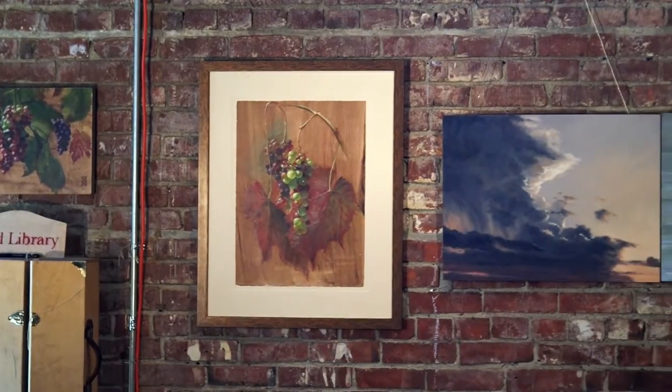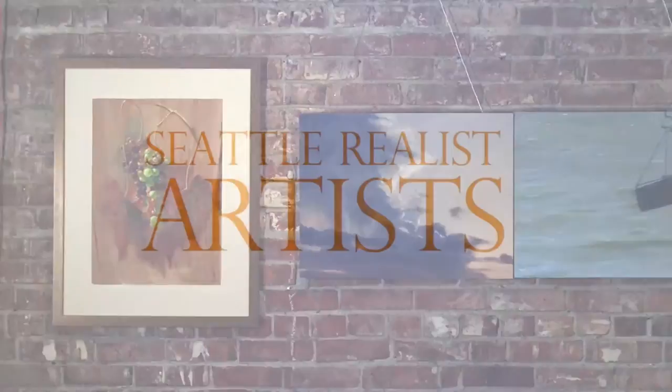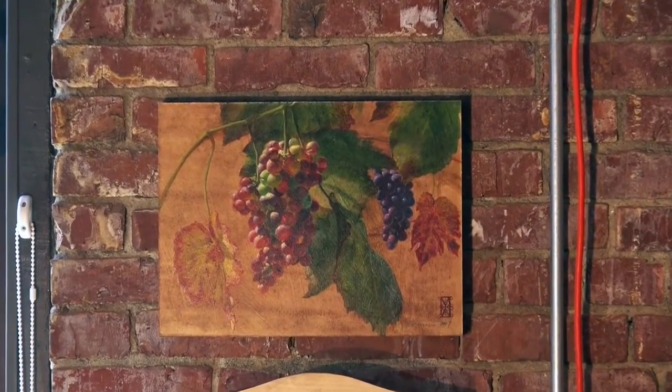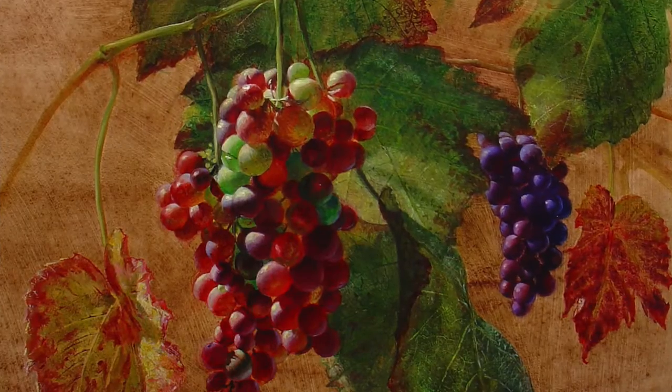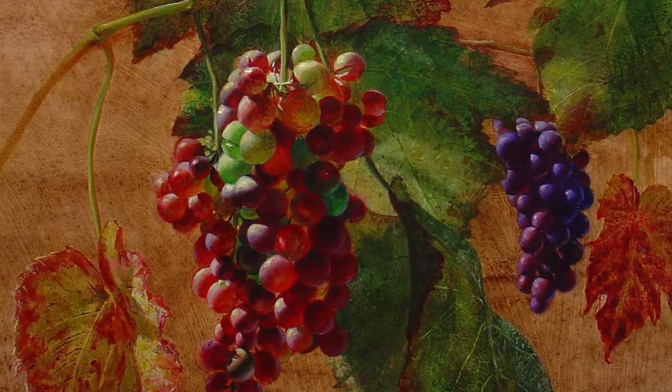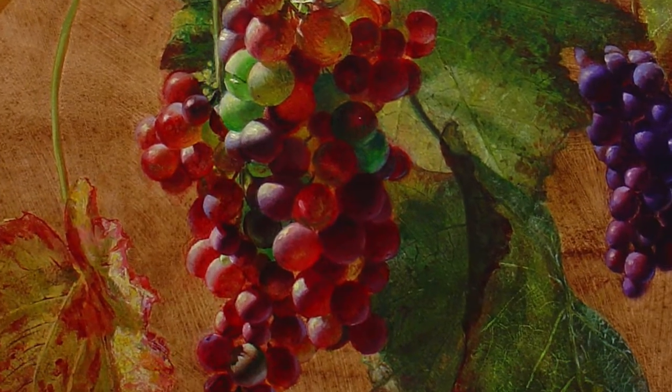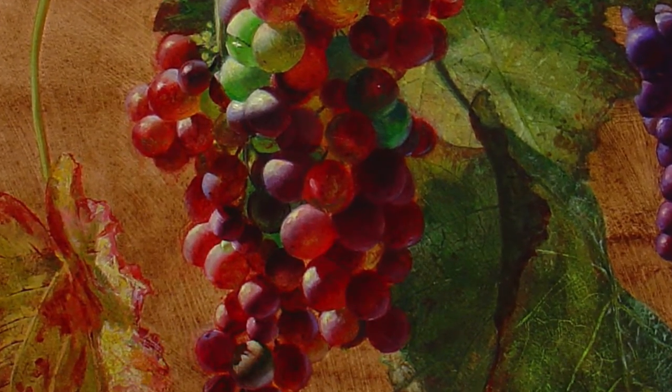The works in this show span a period of about nine years and the earliest pieces are the grape paintings. I painted those at a time when it wasn't easy for me to leave the studio or to take on large projects, so I was painting what was at hand. My husband grows these beautiful things in our garden, and painting grapes is a discipline artists have engaged in for centuries — to learn how to paint translucent things, so you're better prepared to paint the figure.